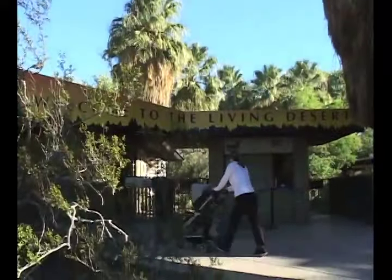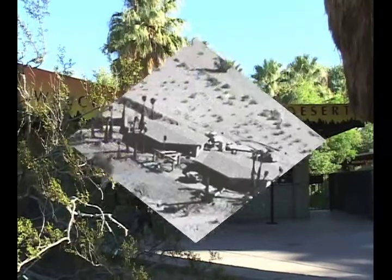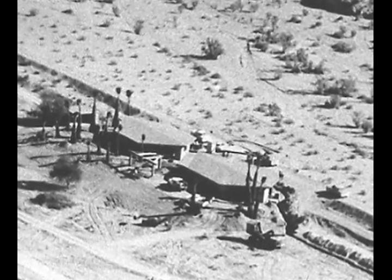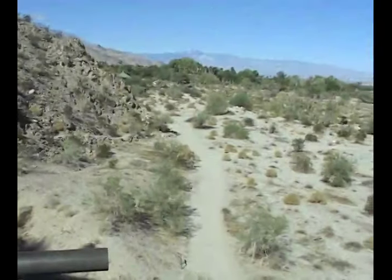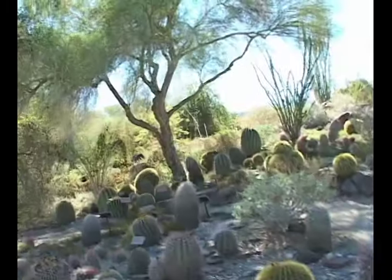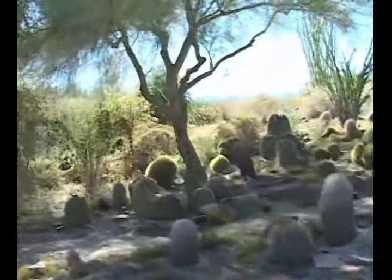The Living Desert was founded in 1970. When we first started, there was just a small building where we interpreted our education programs, and we had a nature trail system. Today, we're comprised of over 1,200 acres. We have over 500 animals in our collection, which represent about 140 different species. We also have about 1,600 varieties of plants.